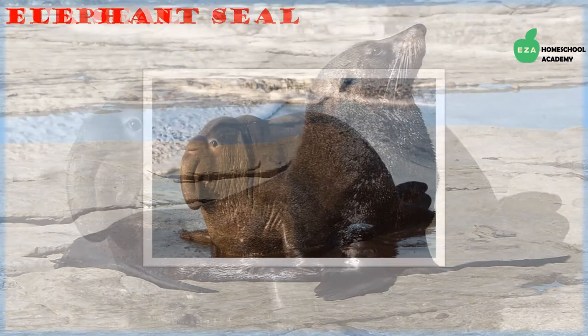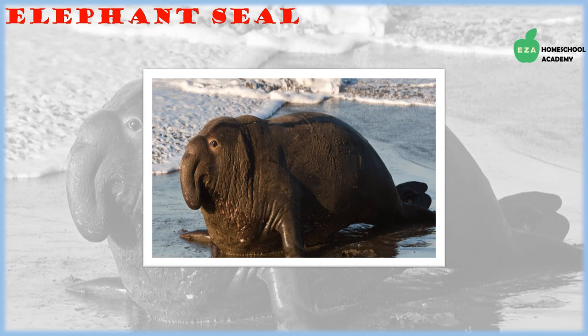Elephant seals are very big and get their name from the large proboscis, or trunk-like snout, seen on adult males. The adult males use their proboscis to make loud roaring sounds. Elephant seals are earless, and the ones in this region are blue-gray in color. They eat a lot of fish and squid.